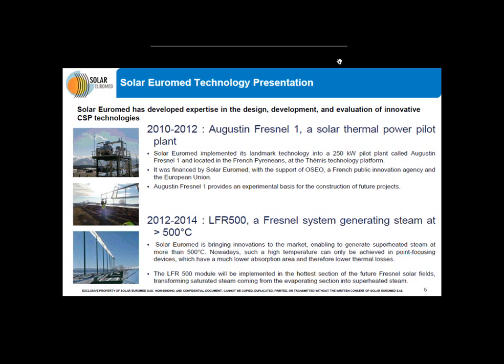I would like to introduce our projects and plans. A brief technology track record on our demonstration systems: the first one is called Augustin Fresnel 1, completed in 2010. It is located in the TEMIS technology platform in the French Pyrenees, in collaboration with the laboratory CNRS PROMES. This demonstration plant provided a strong basis for the construction of current and future projects and helped Solar Euromed to increase its expertise. At the moment, we are also working on a breakthrough system called LFR 500 that will operate at high temperature, higher than 500 degrees Celsius, helping to decrease costs by increasing yields and lowering thermal losses.